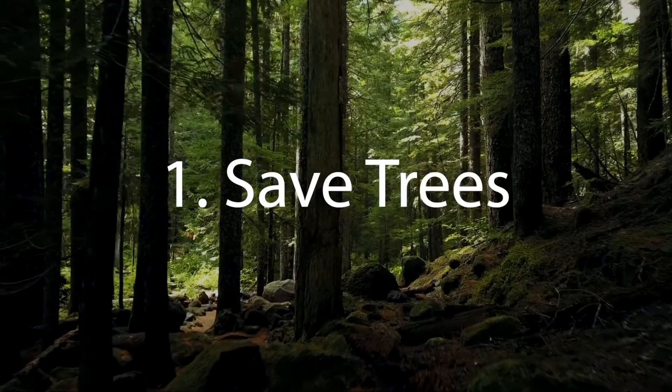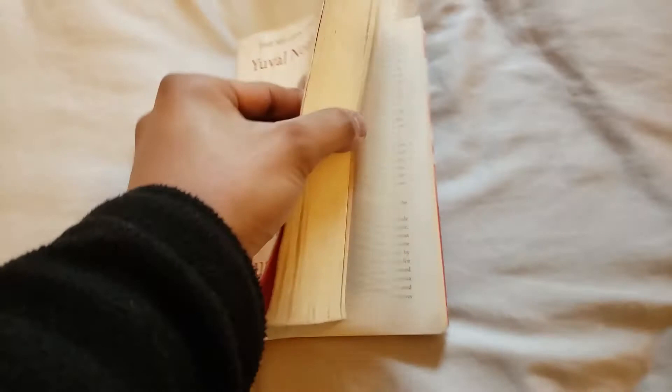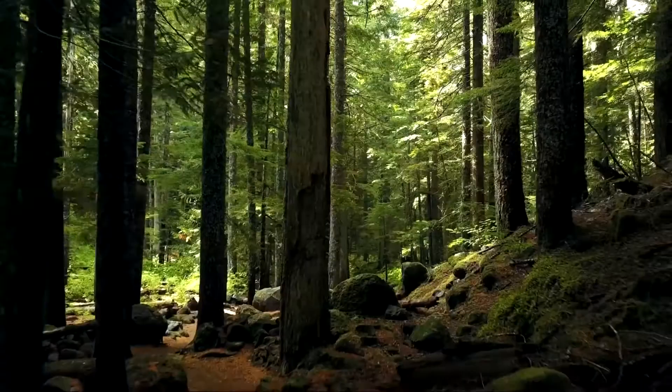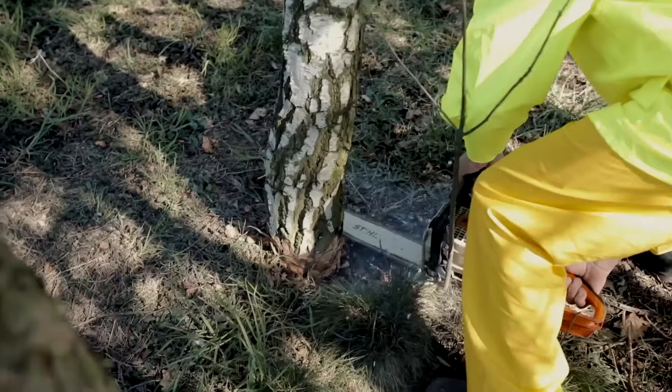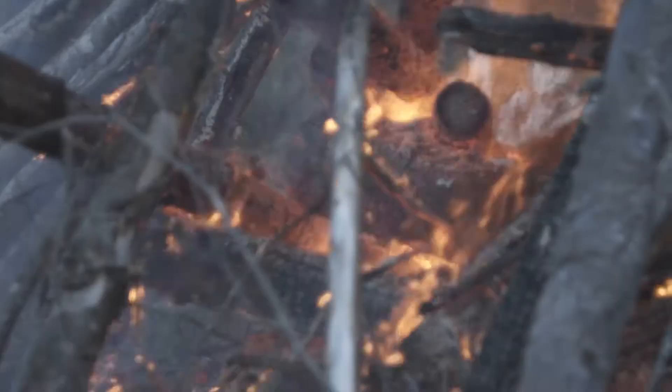Reason number one: save trees. Paper books take enormous amounts of trees in order to print onto their paper pages. Trees are very important for natural oxygen production, maintenance of essential habitats for most animals, and also provide us humans with a sense of nature. Rainforest deforestation has resulted in many negative human effects such as increased frequency of forest fires and even violence.